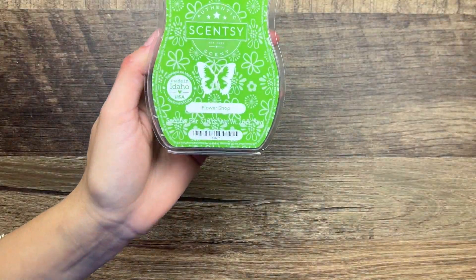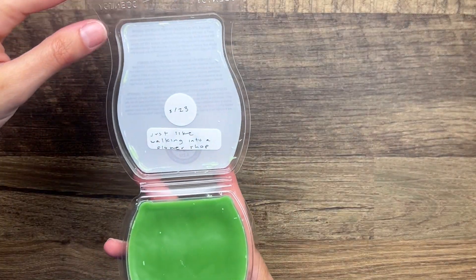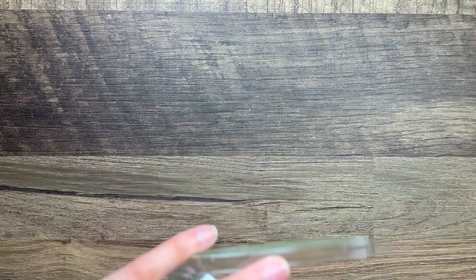We have Flower Shop - this was a Bring Back My Bar from last year. This is just like walking into a flower shop, that is the scent description. And yeah it literally smells like grass - green grass.